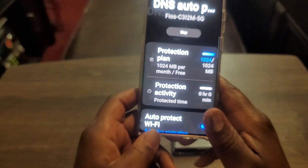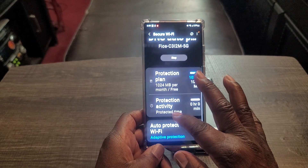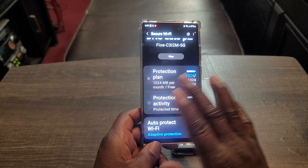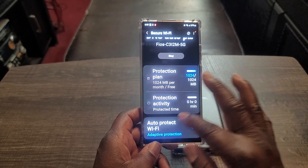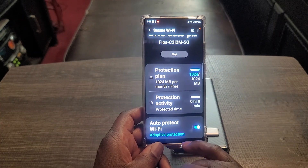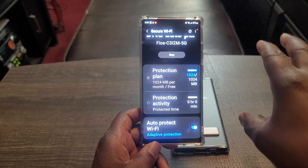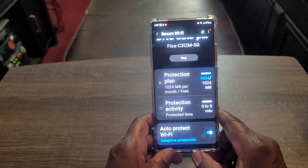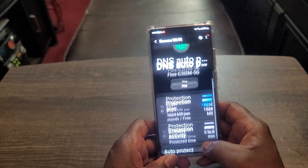Per month. You really only need that when you're on public Wi-Fi. I went on vacation about two weeks ago and I was in a hotel using public Wi-Fi, so I used the secure Wi-Fi and I wasn't worried about anything. And of course you can set it up to auto-protect — adaptive protection — so as soon as it detects the Wi-Fi, it automatically starts protecting your device.